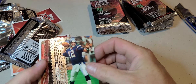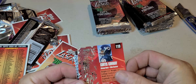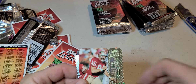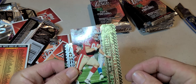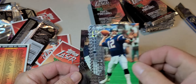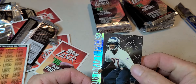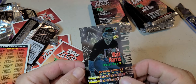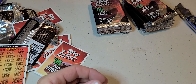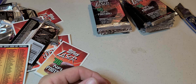Oh, let's see, we got something else in here, got something backwards too — what's going on here? Got a Curtis Conway, Brett Jones, Stan Humphries, and we have another draft day card — this is Walt Harris. So two draft picks back to back, that's cool.